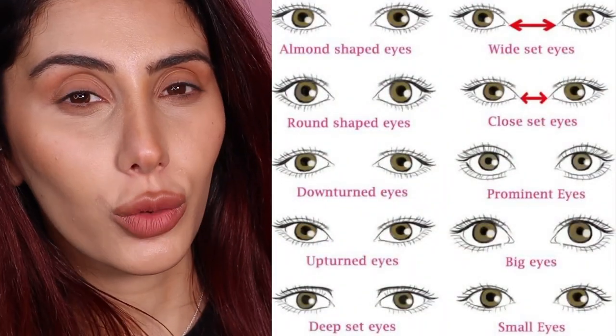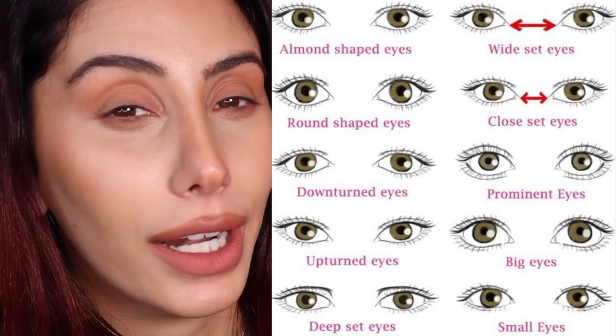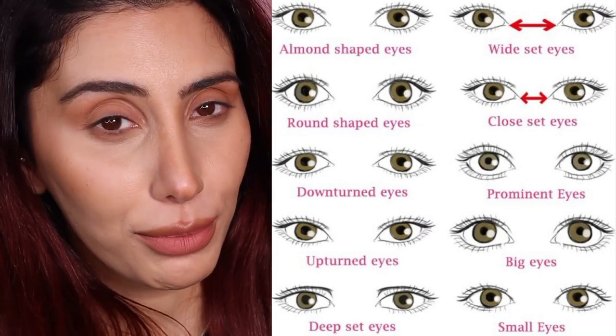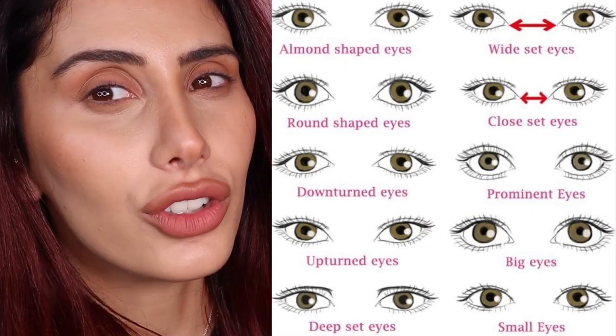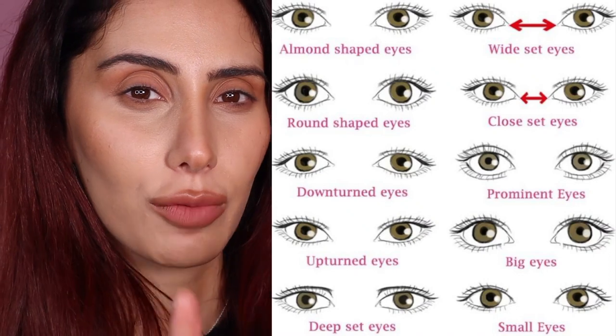Okay, so basically here is a chart of different eye shapes. The first thing you want to do before figuring out how to apply a lash is figure out what eye shape you are. Once you've established that, let's move on to the next step. I'll just leave the chart here — if you want to keep watching, just pause it.